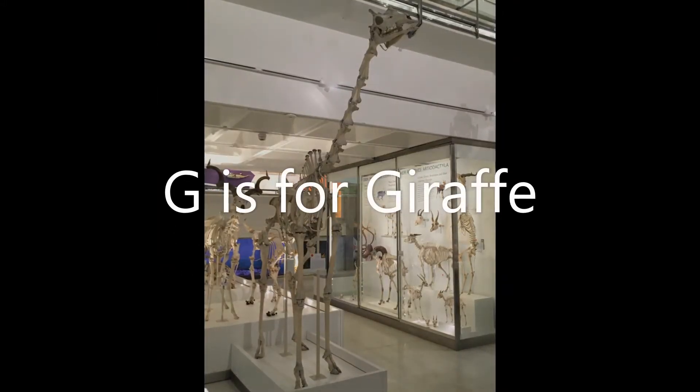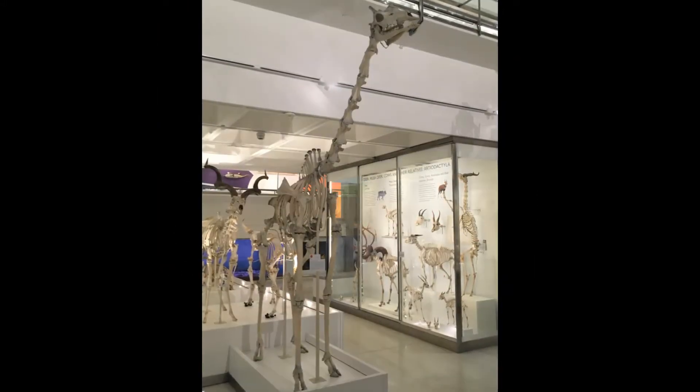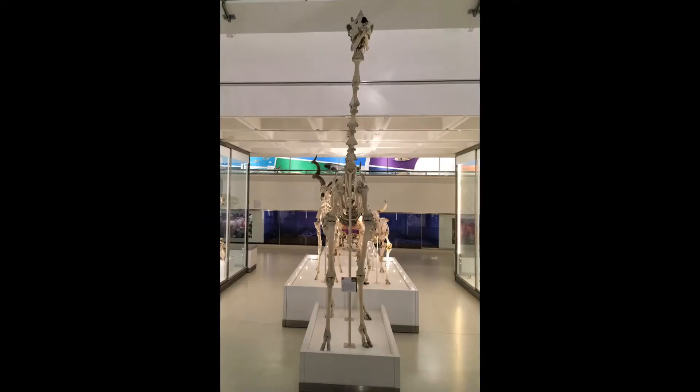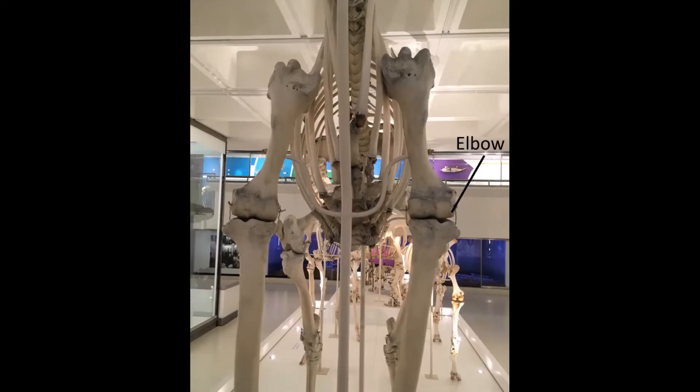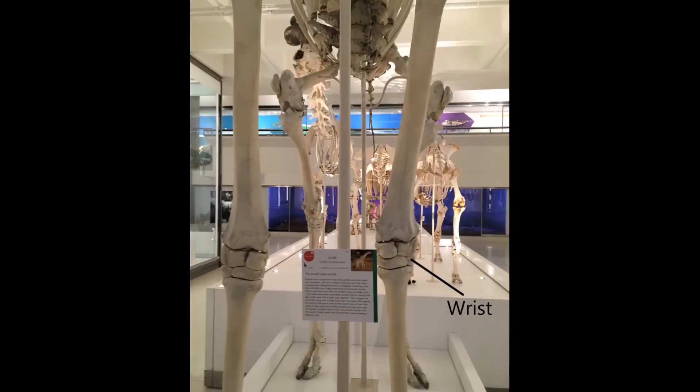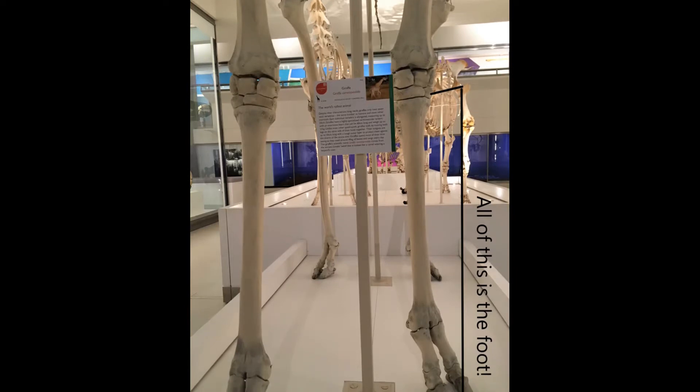G is for giraffe. Giraffes are the tallest animals alive today. They have really, really long necks so they can reach leaves high up in the trees. They also stand right on the tips of their toes. Their feet make up a lot of the length of their legs.